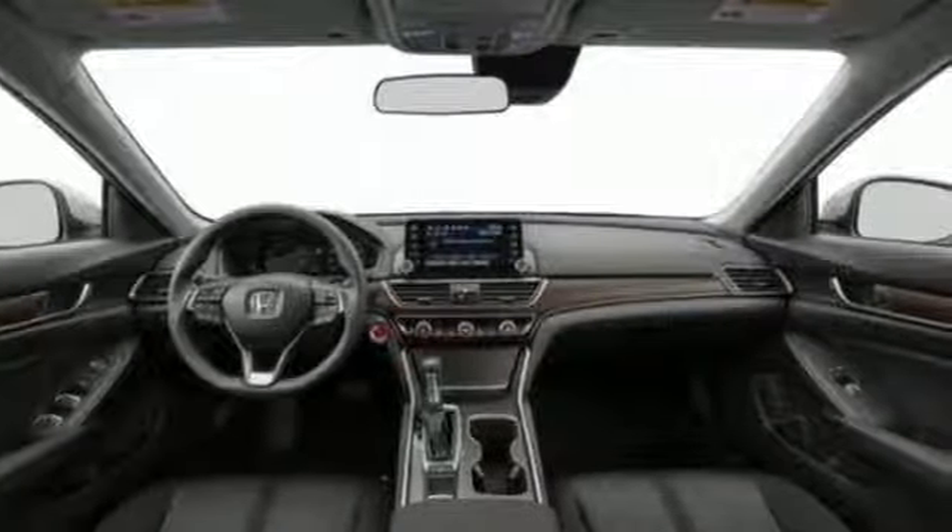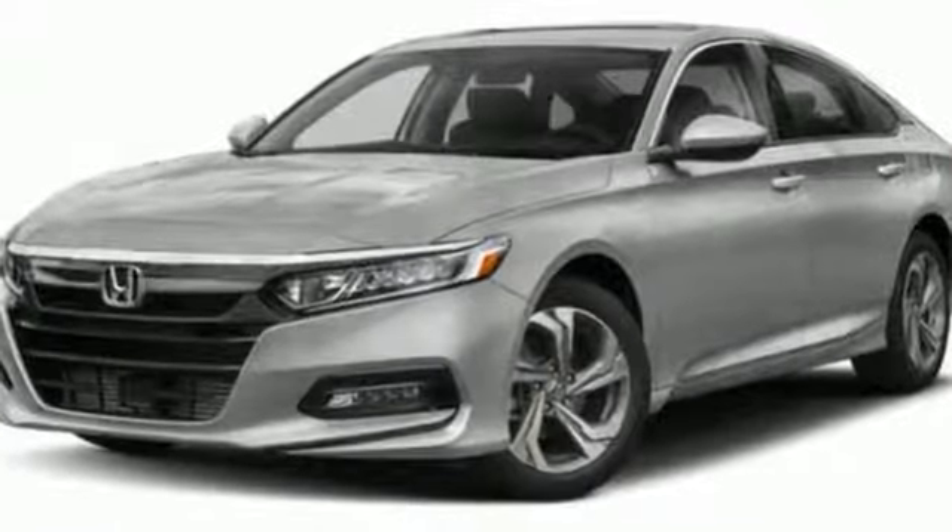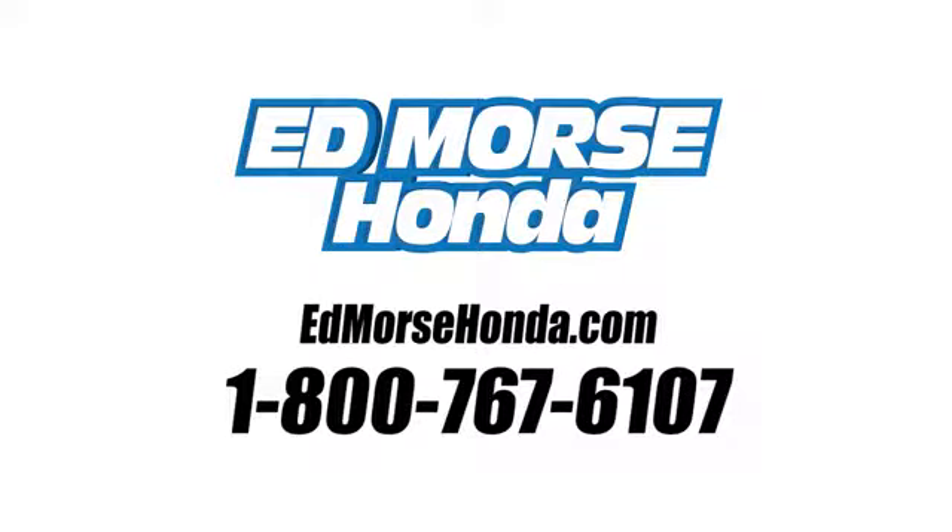Honda's created some of the most admired vehicles on the planet. Stop in for a test drive and make it yours today. Call us today at 1-800-767-6107.